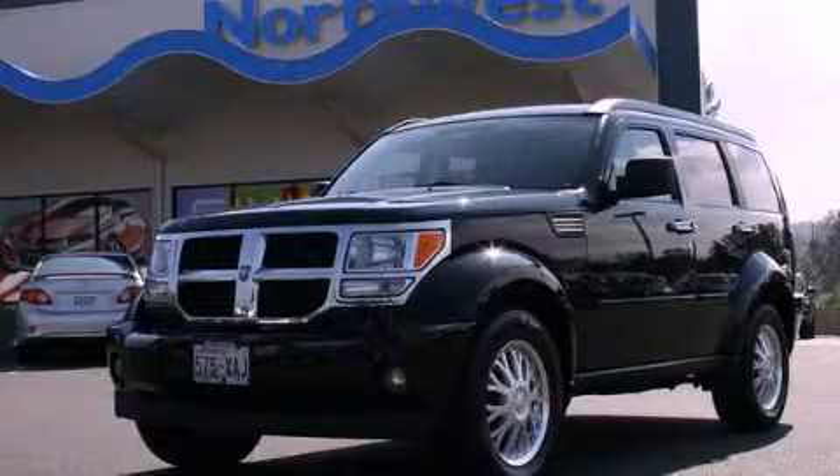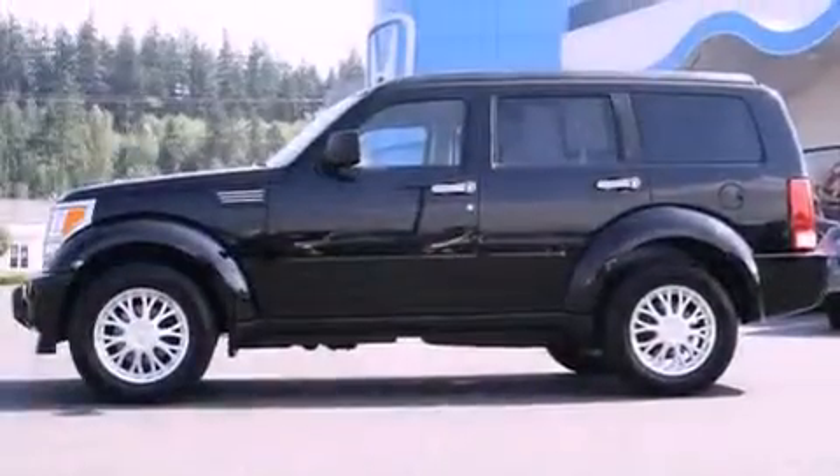This is a 2007 Dodge Nitro — a great blend of utility, comfort, and style.